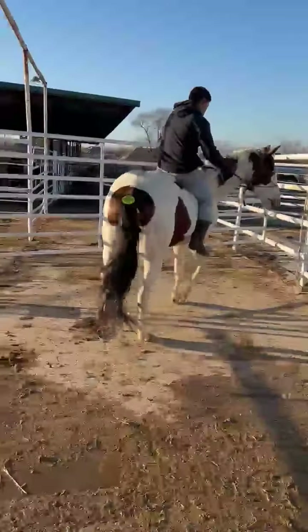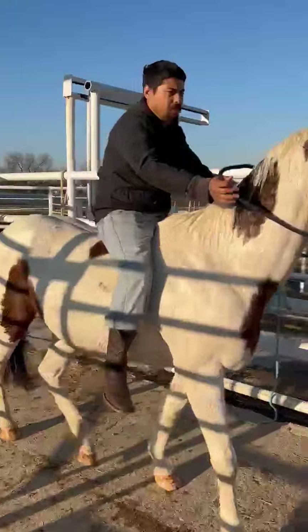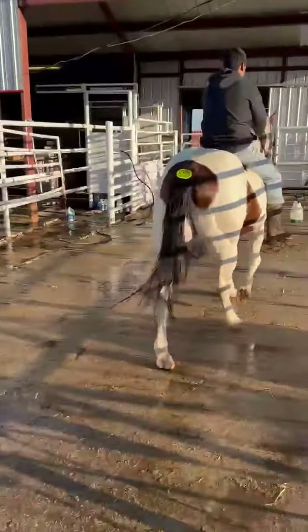This is tack number 8805. It's going to be a 10-year-old paint gelding, standing right at 15 hands. Weigh him probably right at that 1050 mark.